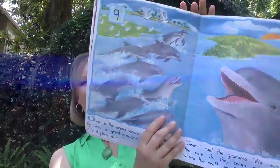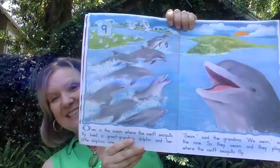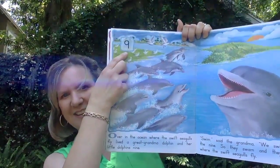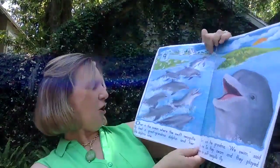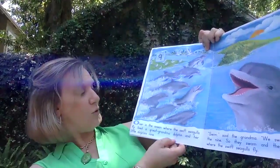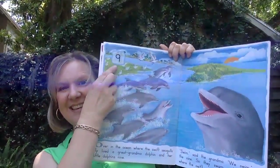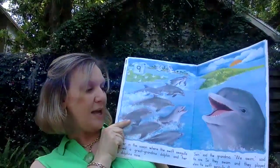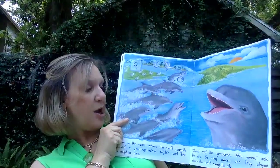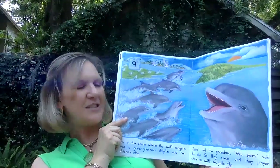One of my favorites — dolphins! How many baby dolphins are there? Nine. Over in the ocean, where the swift seagulls fly, lived a great-grandma dolphin and her little dolphins nine. Swim, said the grandma. We swim, said the nine. So they swam and they played where the swift seagulls fly.